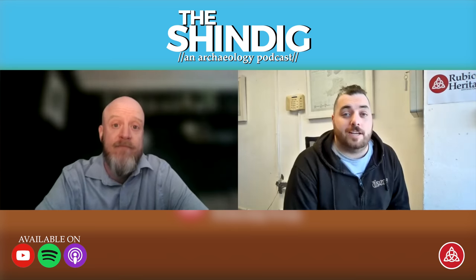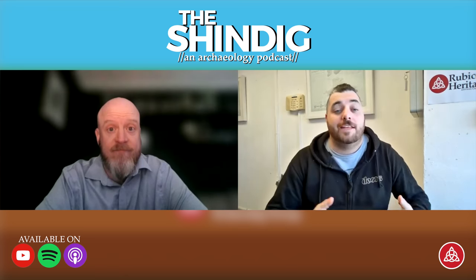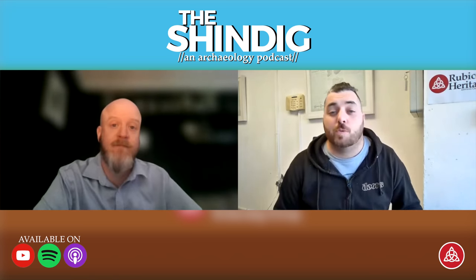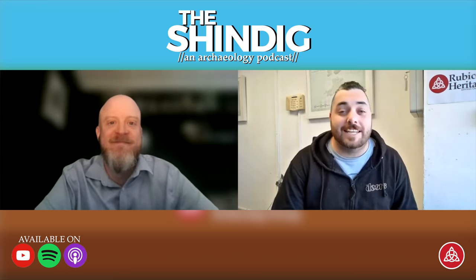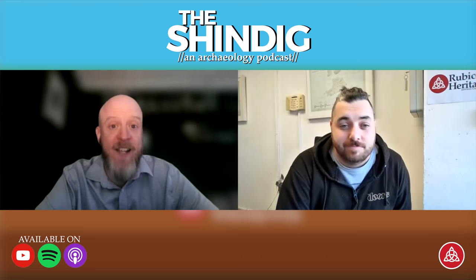If you enjoyed this and enjoy podcasts like this, make sure to give us a subscribe, give us a follow, and leave us a rating and review wherever you listen to your podcasts, because that's how this can grow and how people can learn about it. If you want to share it with somebody who might be interested, stick it up on your X, Instagram, Facebook, LinkedIn — anything at all — tag us and let us know what you thought. Hopefully you'll tune in to our next one coming in two weeks. Enjoy, and we'll see you soon.